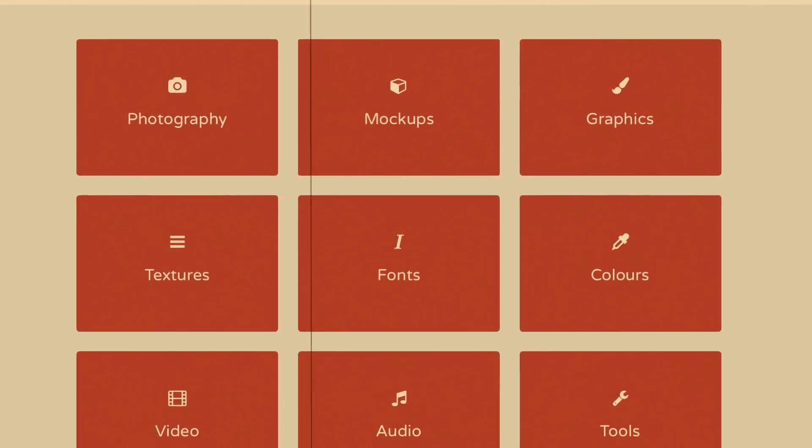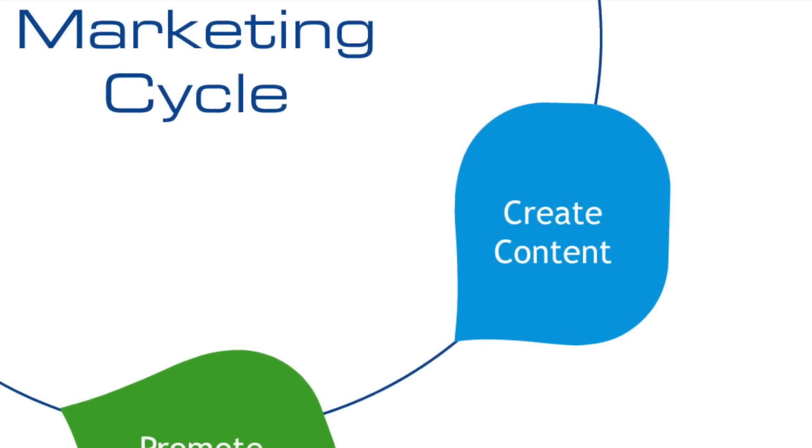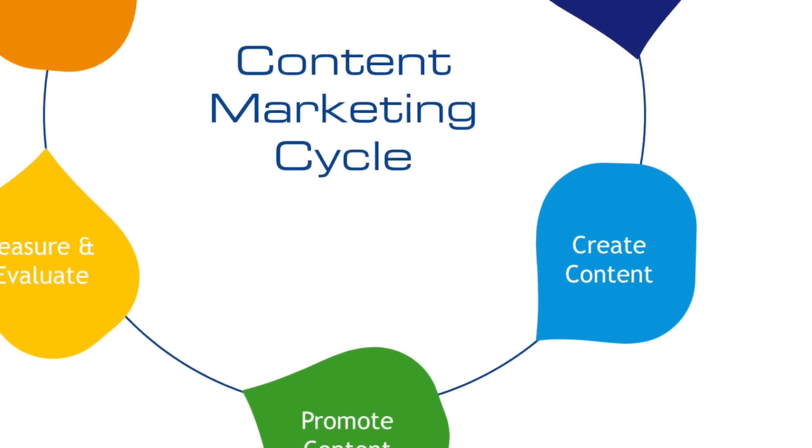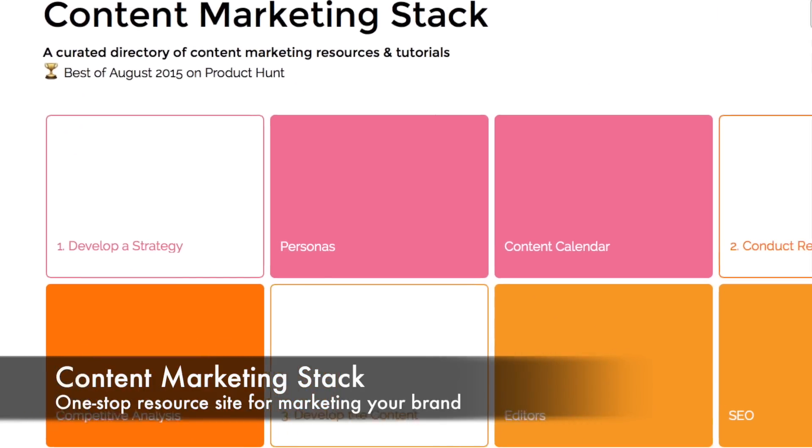Last time we looked at some great content resource sites for creating awesome looking material, but now you want to market that material. There's a very useful one-stop resource site for marketing your stuff called Content Marketing Stack.